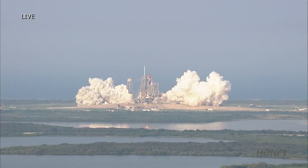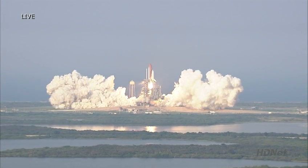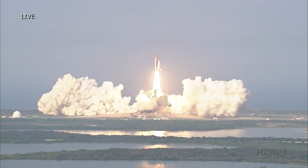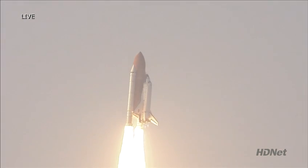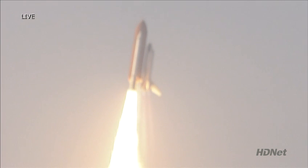And liftoff of Space Shuttle Endeavour, expanding the International Space Station while creating a classroom in space. Houston, Endeavour, and wave program. Roger roll, Endeavour.